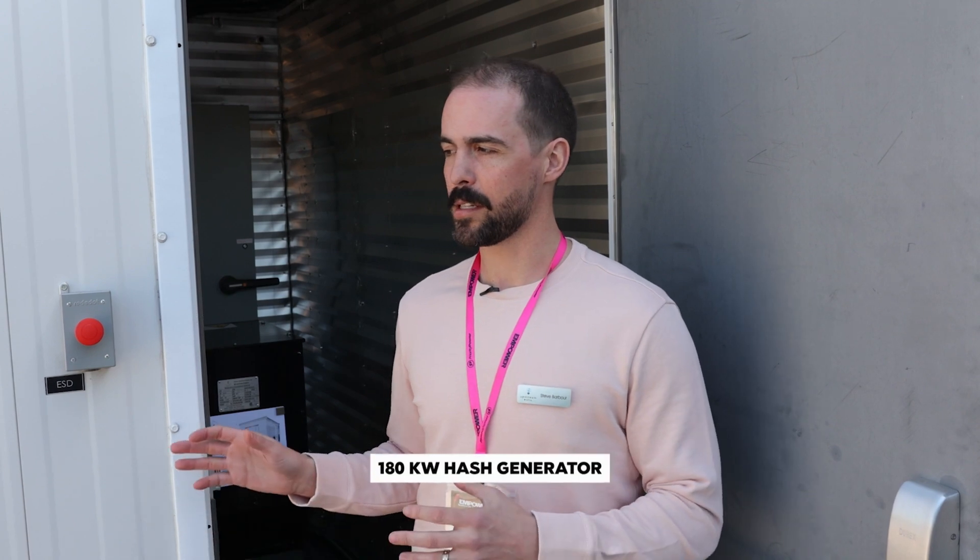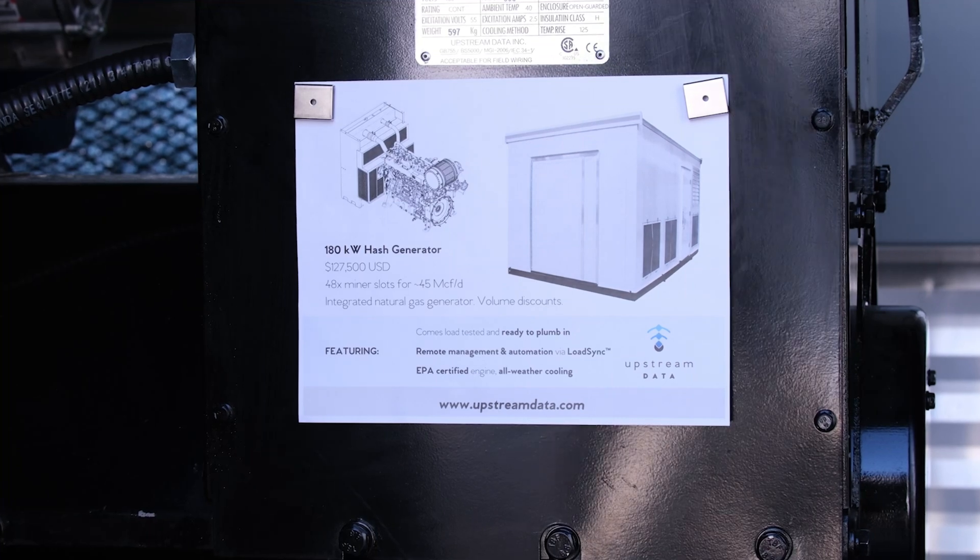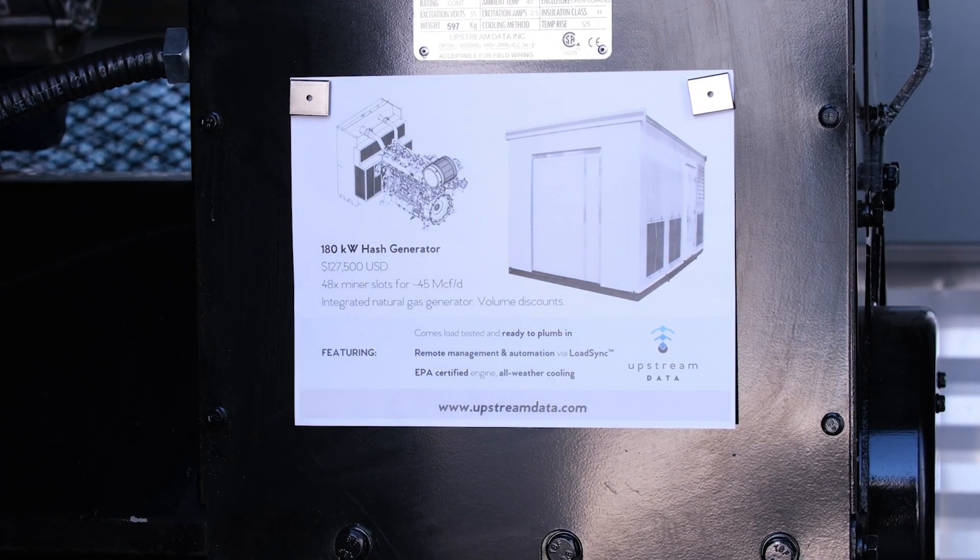I'm going to show you probably our best-selling product. This is one of two sizes that we build for natural gas applications. The hash generator is the product name — basically an integrated natural gas gen set with a Bitcoin mining load center, all-in-one building. This product is targeted towards oil and gas applications that have stranded gas, like mature gas fields where you can't get a good gas price. You could plumb that gas into this thing and earn anywhere from $4 to $15 per MCF depending on the contract structure.